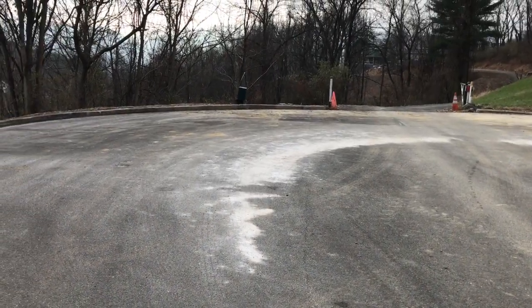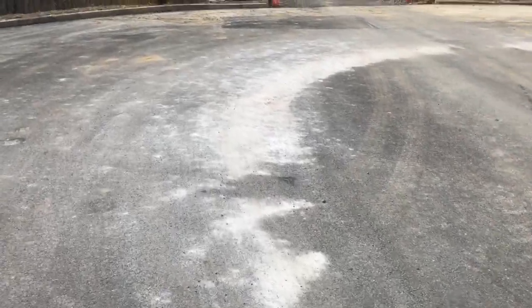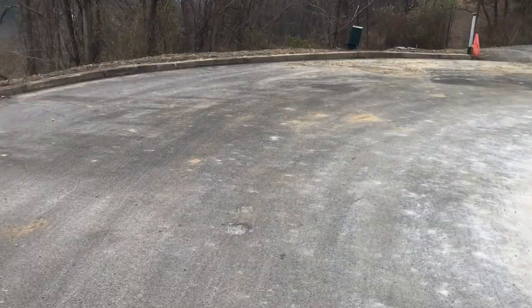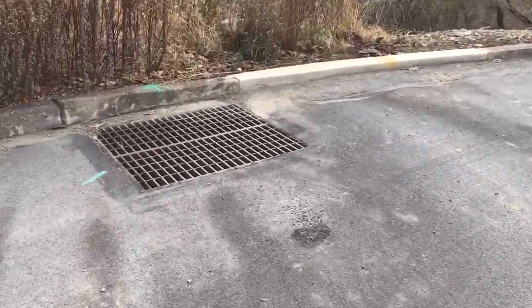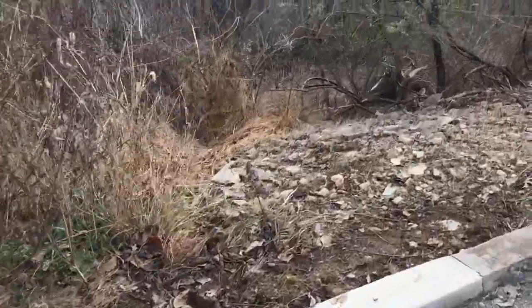Here's the construction site. As you can see, the truck's tracking dirt onto the road. Road salt from the township from the other day. That all flows over here to a storm drain, which goes downhill.